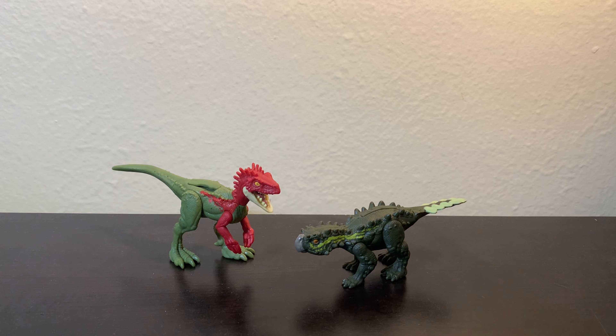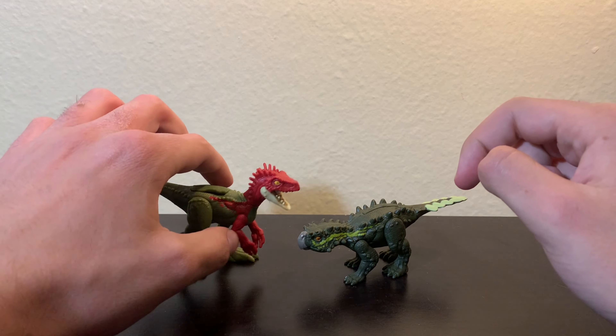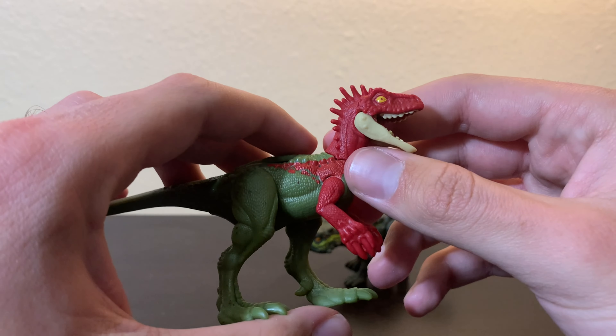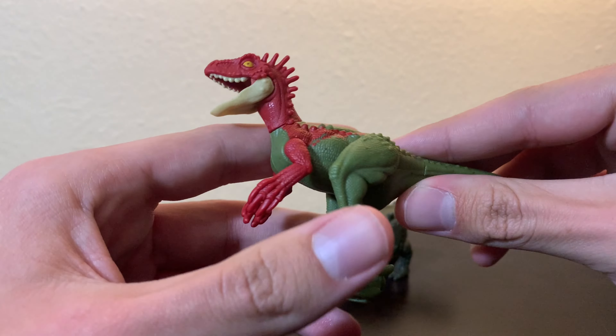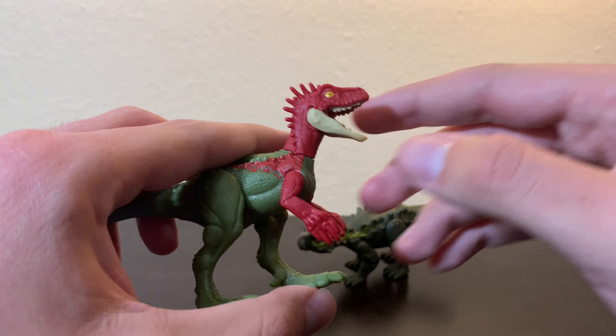The next set of figures we have here is the Epic Evolution Danger Pack Eoraptor vs Stegosaurus. I think these figures look pretty nice. I really like the coloration and detail on these two. And I think it's funny seeing how Eoraptor, which is a dinosaur that we've known for quite a long time now and is a fairly well-known genus of dinosaur, somehow has hardly any sort of figure representation.